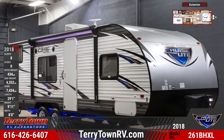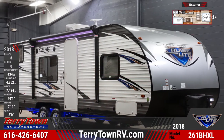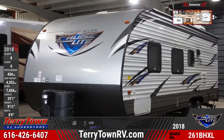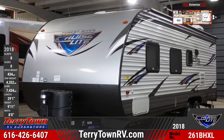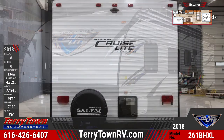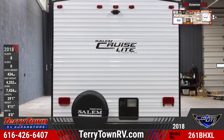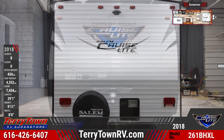The 2018 Salem CruiseLite 261BHXL Travel Trailer makes family vacations more enjoyable than ever. This family RV features blue LED ground effect lighting, has a rounded front cap, two 20-pound LP bottles with a hardcover, and a power tongue jack with hitch lighting, along with power stabilizer jacks.